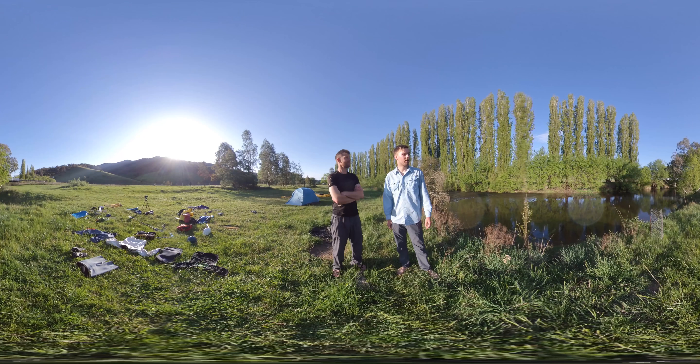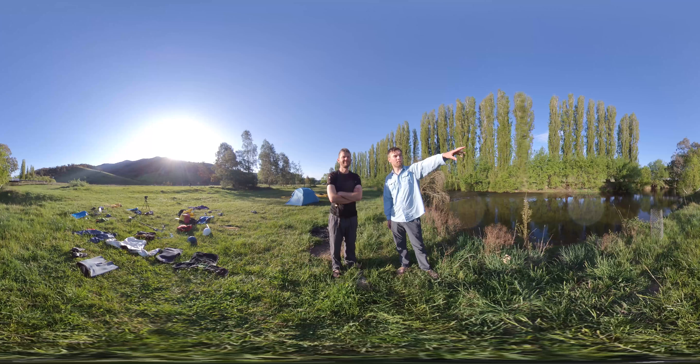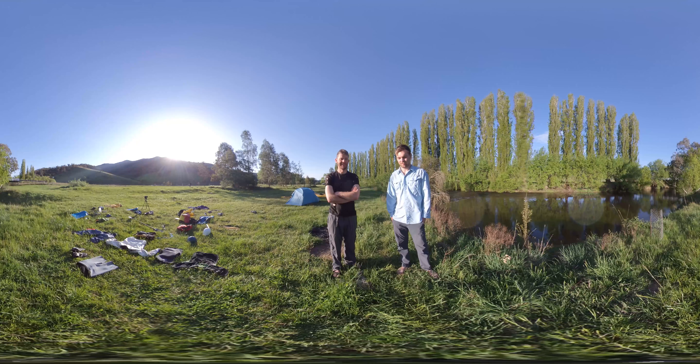Here we are at Indy Bridge Reserve — might be able to see the bridge just in the background there. It's been two days since we left from Murray Gates Camp. The gates wasn't as long as we expected in terms of difficult whitewater — it really wasn't.